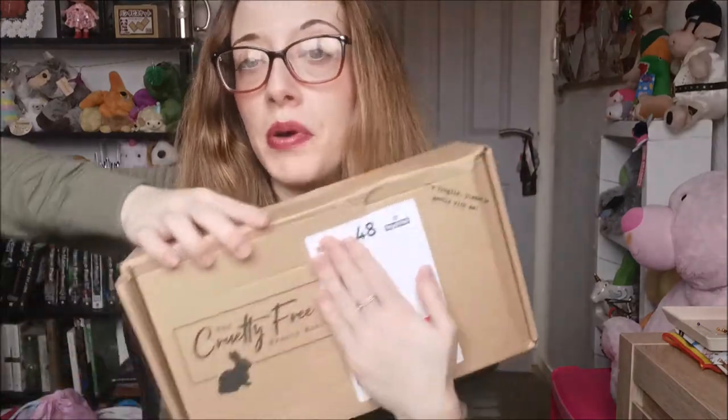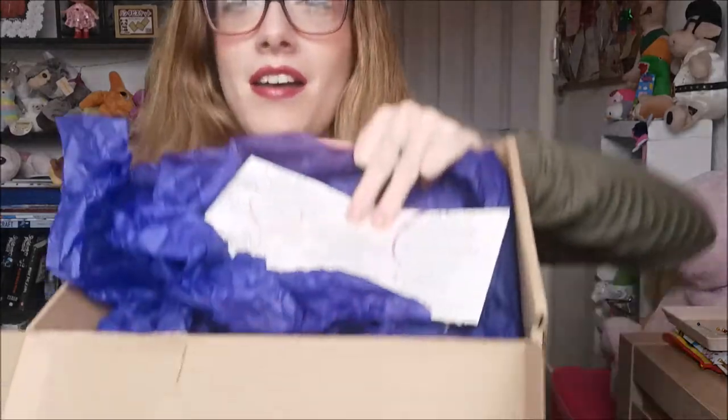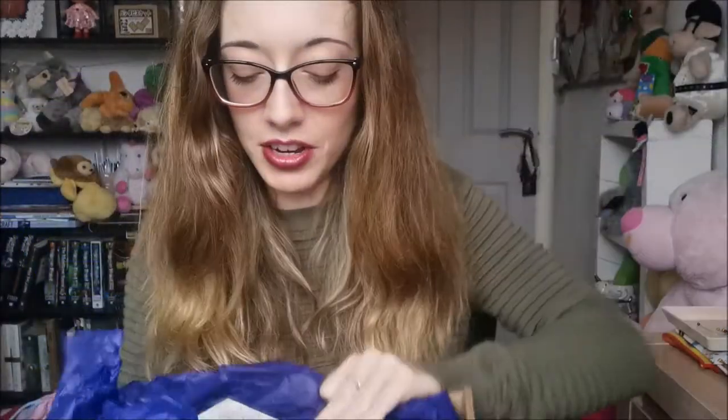Hi, welcome back to my channel — it's been a while, I guess. Two months has passed and we have another cruelty-free beauty box, and I'm really excited because they come every two months. It's just really nice to see what products we're going to get. Let's have a look — lovely purple this time, really pretty.